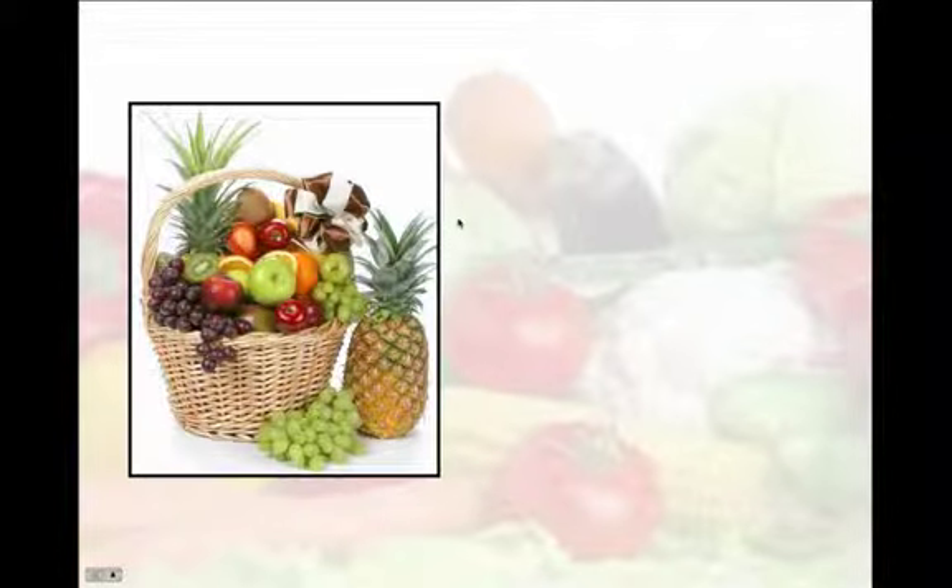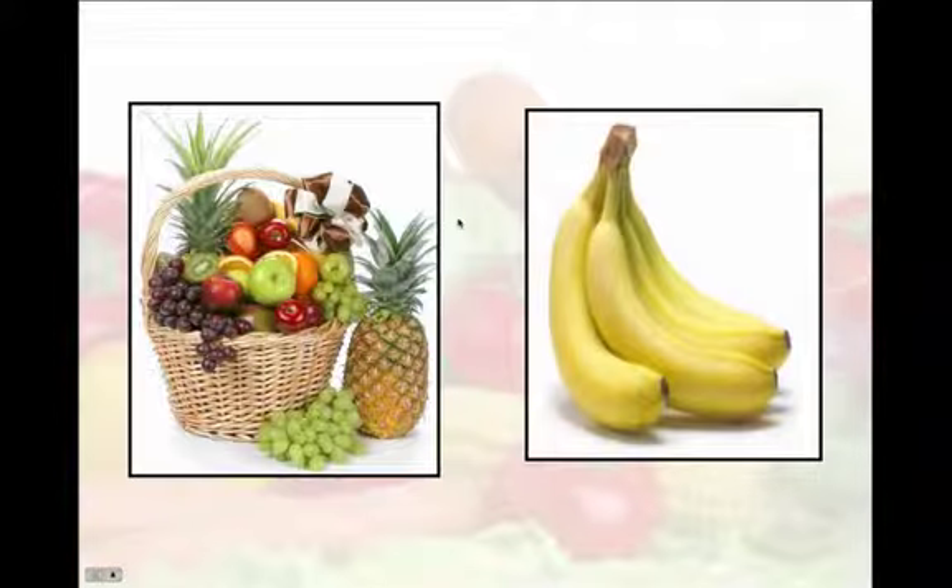Number 1: Fruit. Fruit contains natural sugars that will give you just enough energy to keep you running. One type of fruit that is especially helpful for those of us that find ourselves falling asleep at our desks is a banana. Bananas contain a lot of potassium which keeps your muscles from getting too stiff. Bananas are a healthy snack that will actually fill you up and sustain your hunger.